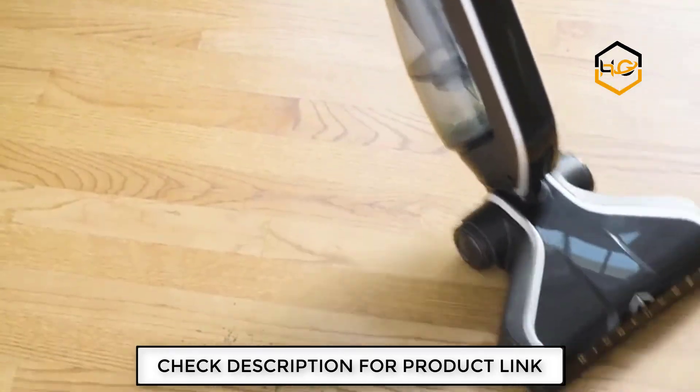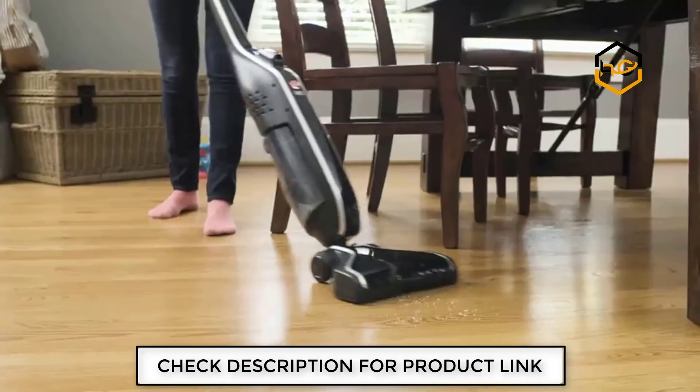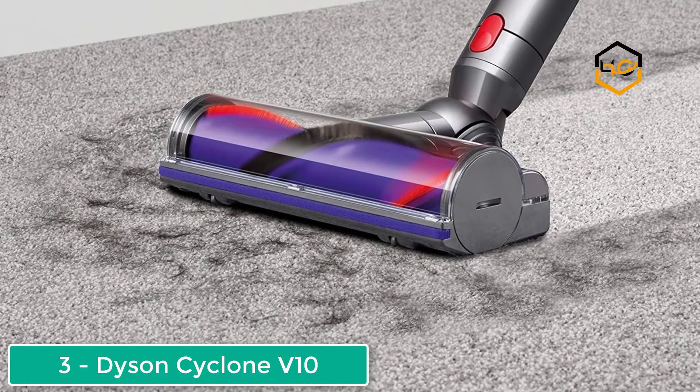Another exciting feature is that it can clean both hard floors and carpets. It has a brush roll for carpets, but it can be turned off to clean hard floors.